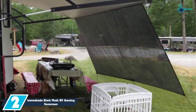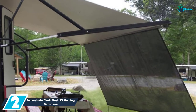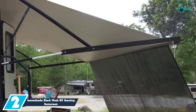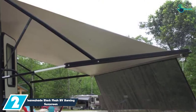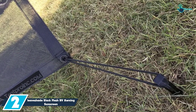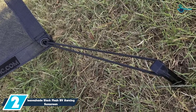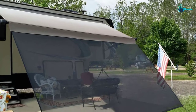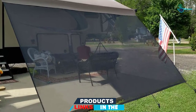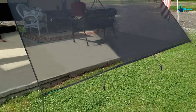At number 2, we have the Leave Shade Black Mesh RV Awning Sunscreen. This RV awning by Leave Shade cuts 86% of UV to block away sunlight. Its mesh fabric shade has sufficient airflow for added comfort, providing a cozy and roomy shade. It breaks crosswind force, keeping the rain away. It is constructed from vinyl coated polyester, making it long-lasting, and features easy installation since it comes with all accessories. The fabric is comfortable and lightweight, with bungees and three stakes included.